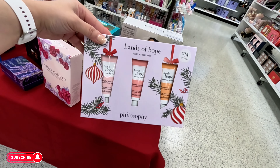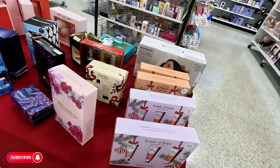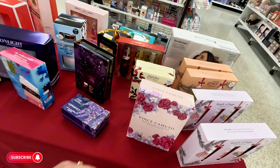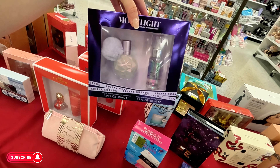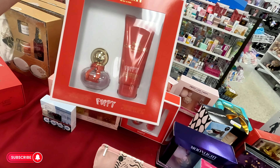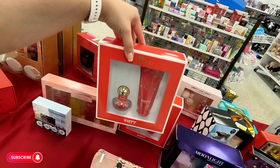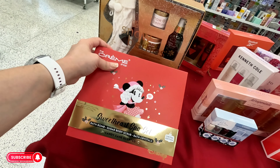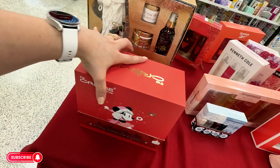They have some little creams — Philosophy for $15. Vince Camuto three-piece set for $20. Moonlight by Ariana Grande for $22.99. Coach Poppy with body lotion for $32.99. And a little Mini Mouse spa set with bath bomb, sugar body scrub, and bath crystals — so cute, $14.99.